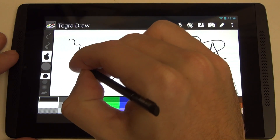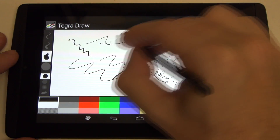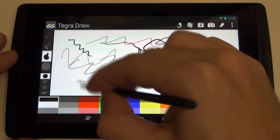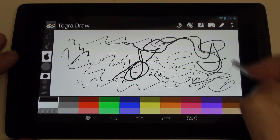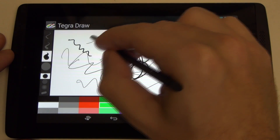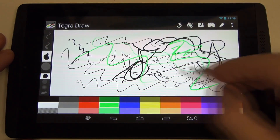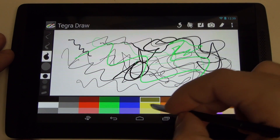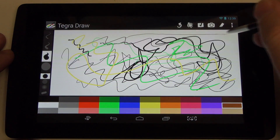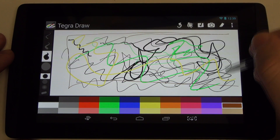What I was most impressed with was just the lack of lag. There is actually less latency in this stylus experience than you'll find with Samsung products. That gives an incredible amount of credit to NVIDIA for what they've done, because legitimately I've yet to see a stylus perform this well in terms of sensitivity.